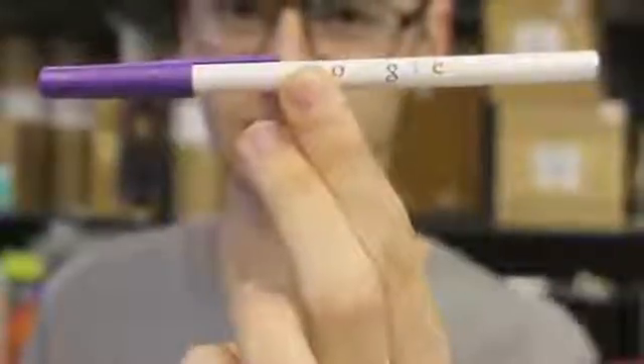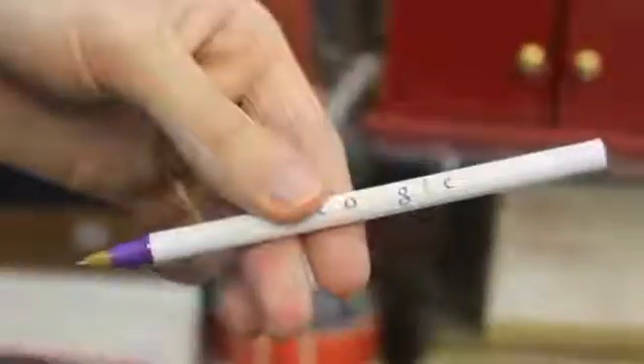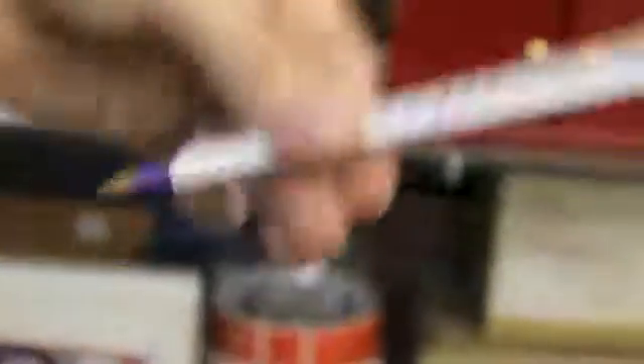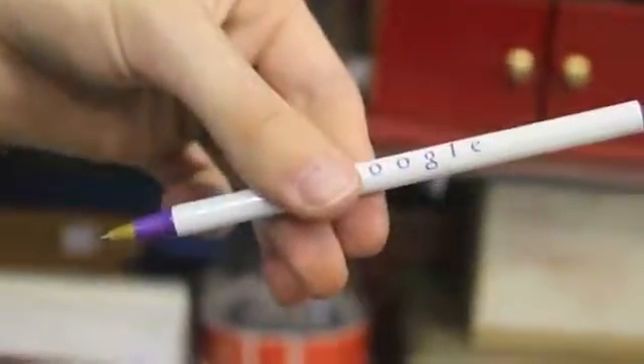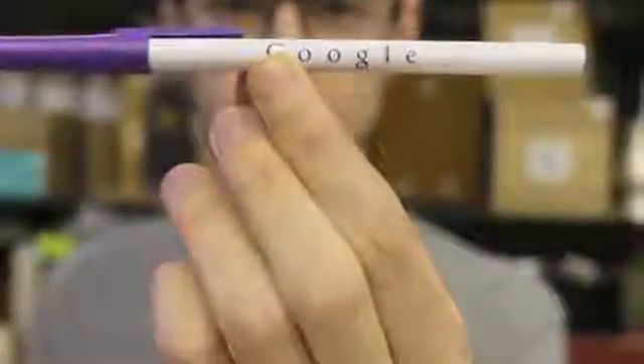The Search Engine Pen is the first one that looks totally organic in performance. The spectator thinks of one of the colors, and with a shake, the entire logo changes to that color. The set includes an additional pen that can be handed out for complete examination at the end.